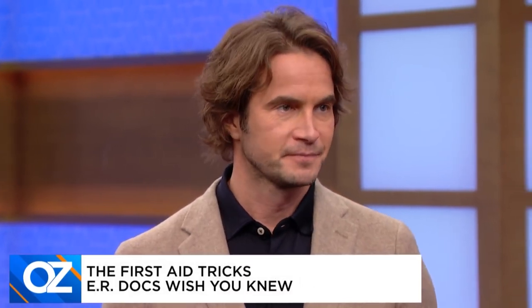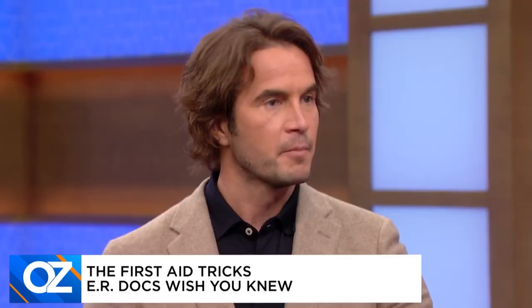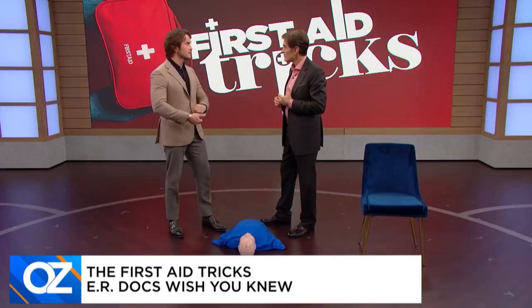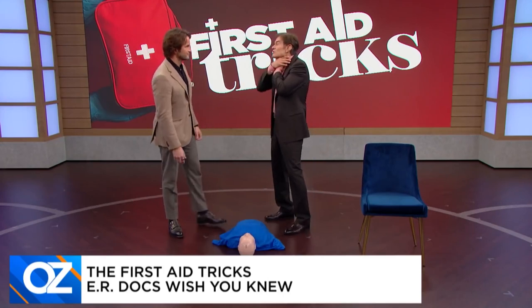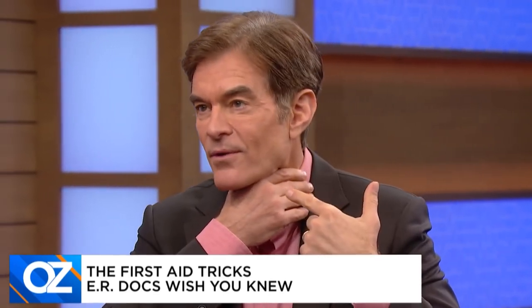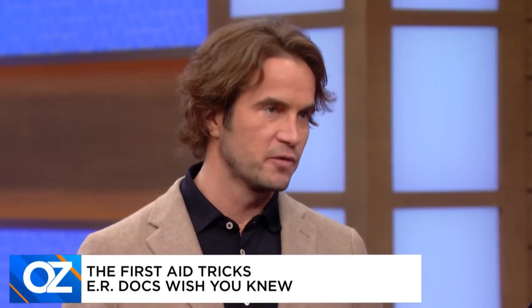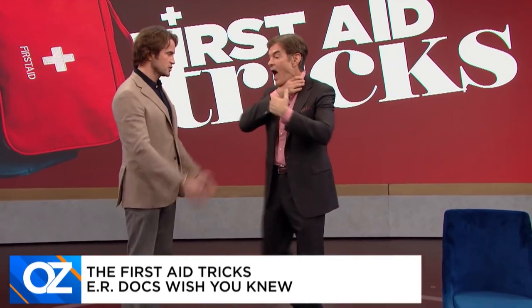The Heimlich is a simple maneuver using your fists, grasping tightly and applying upward pressure to dislodge the foreign body. You're compressing the diaphragm, which expels the object through the esophagus. If somebody is able to speak, air is moving and you don't use the Heimlich. But if they can't make a sound, they're obviously choking.